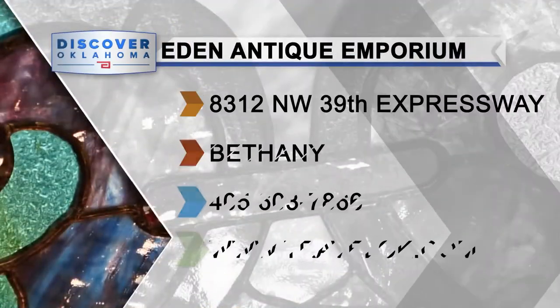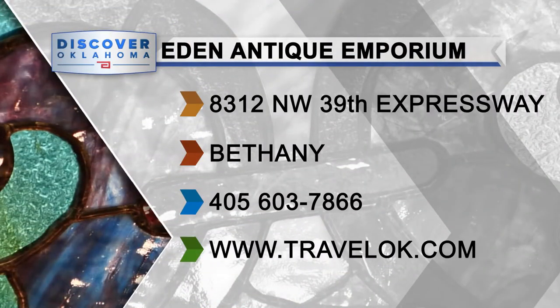You'll find the Bethany Antique Mall at 3909 North College. They're open Monday through Saturday, 10 to 6, closed on Sundays.